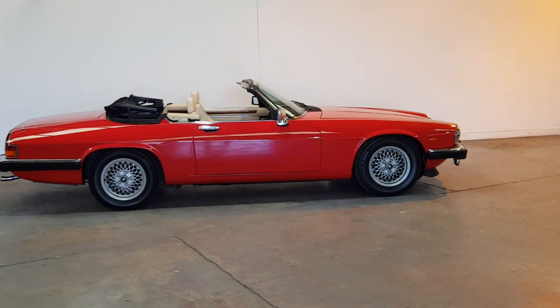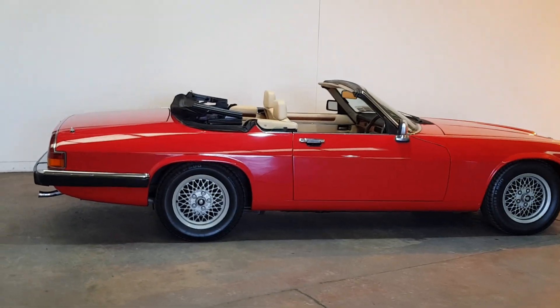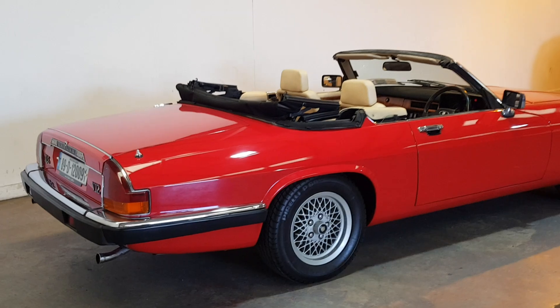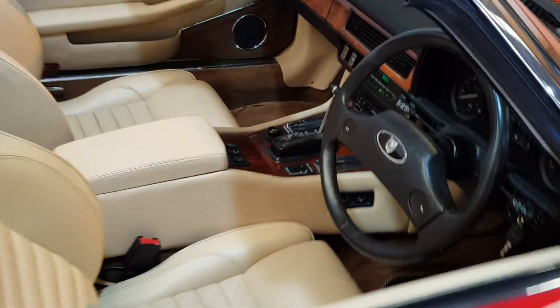It's been one owner for the last five years, only covered about a thousand miles, and a full service history throughout. Stunning car — the V12 just purrs along. The interior is all perfect.